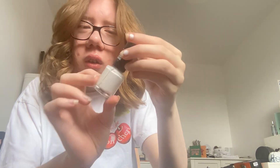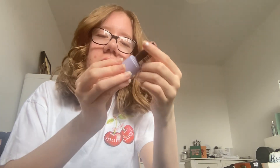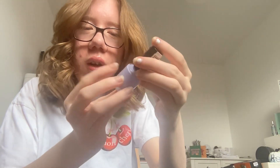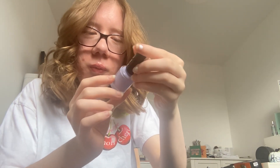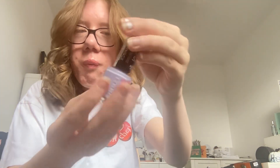My last nail polish is this little one — let me just find the name. It's called 'Miffy and Friends', also named 'Daisy Dot', and it's purple. I don't think this one has a name on it — no, it doesn't have a name. But this is all my nail polish!